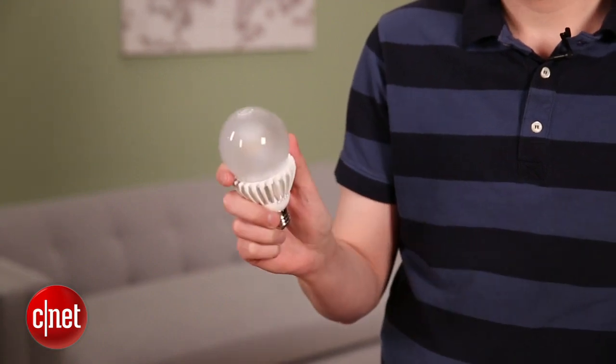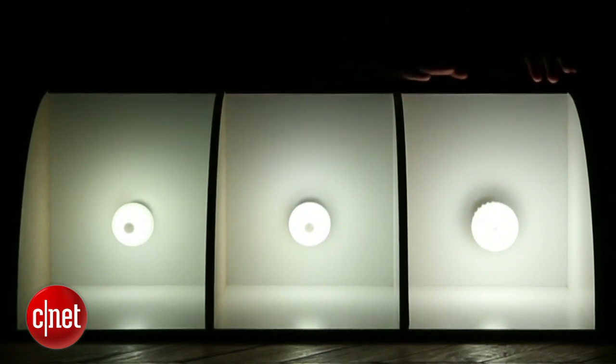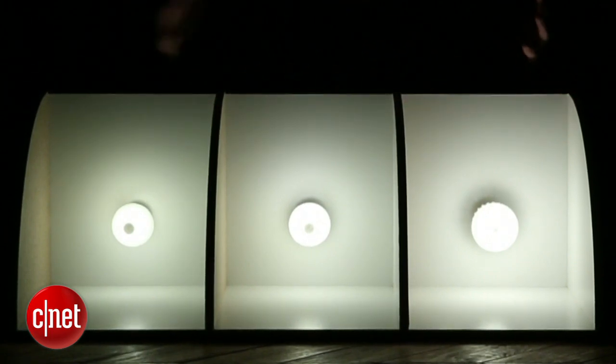Alright, let's turn the lights out and get our light box out. Here's the 60-watt replacement from Cree, and here in the middle is the 75-watt replacement that they put out a couple of months ago. And here on the right we have the 100-watt replacement, and you can see a pretty clear growth in light output — 800 lumens, 1100 lumens, and then 1600 lumens.